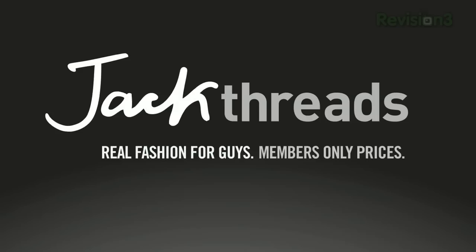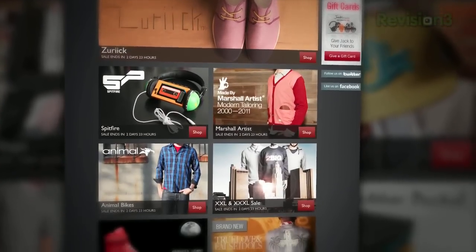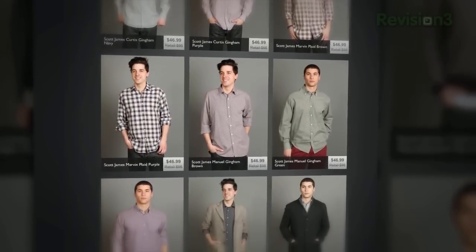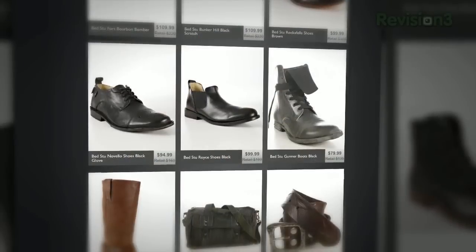We all know that most guys hate shopping for clothes. Luckily, now there's Jackthreads. Jackthreads is a members-only online shopping club that does the dirty work for you and saves you a boatload of cash. Each day, Jackthreads serves up the hottest brands at up to 80% off what you pay in a store.